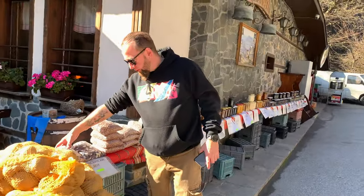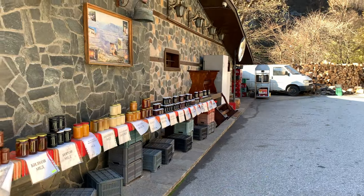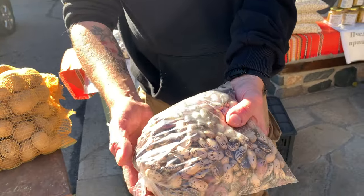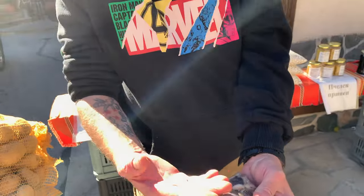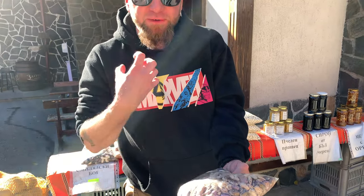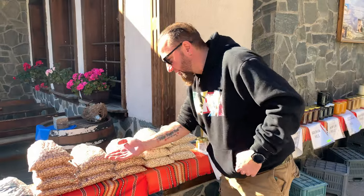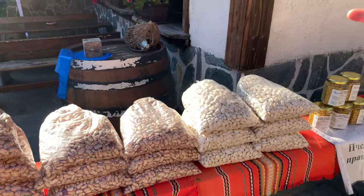I want to show you also the Rhodope Mountain beans. Look at the beautiful colors they have. These are all bio and ecological — a lot of people ask me why I'm living here and this is one of the reasons. There are no preservatives, no additives, nothing — it's all natural stuff, made by the grandmas. Check these colors! When we come back, I'll actually buy some beans here.